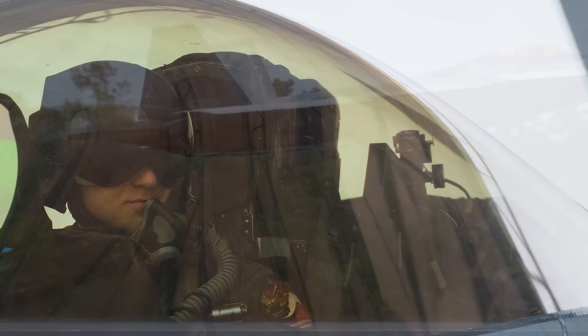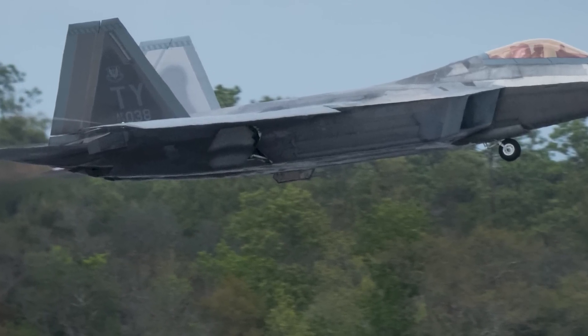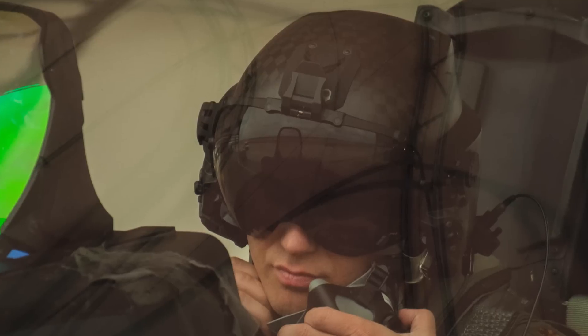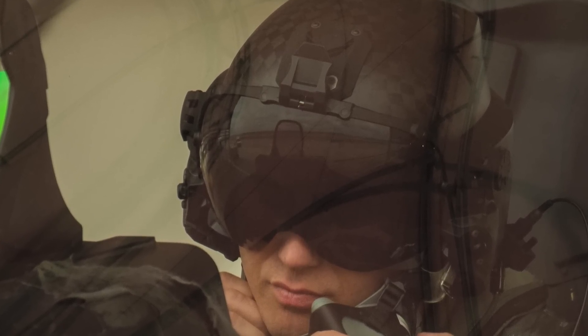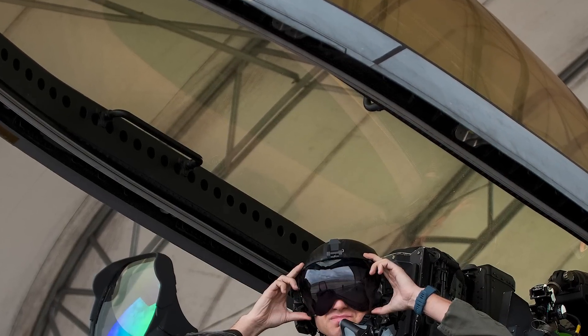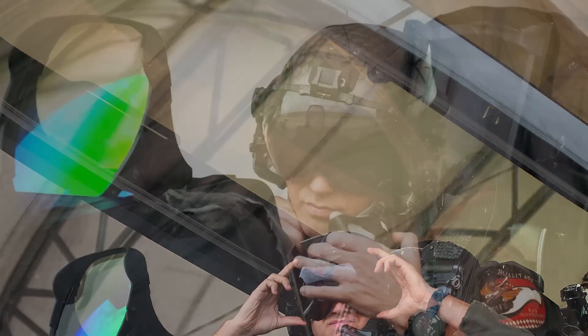The carbon fiber construction results in a 42% lighter weight. The helmet also features vents in the back that increase airflow and has adjustable knobs to customize the fit. Another new feature can be found on the helmet's visor, which is made of a polycarbonate single-pivot dual visor, allowing the pilot to raise or lower the visor with just one hand.